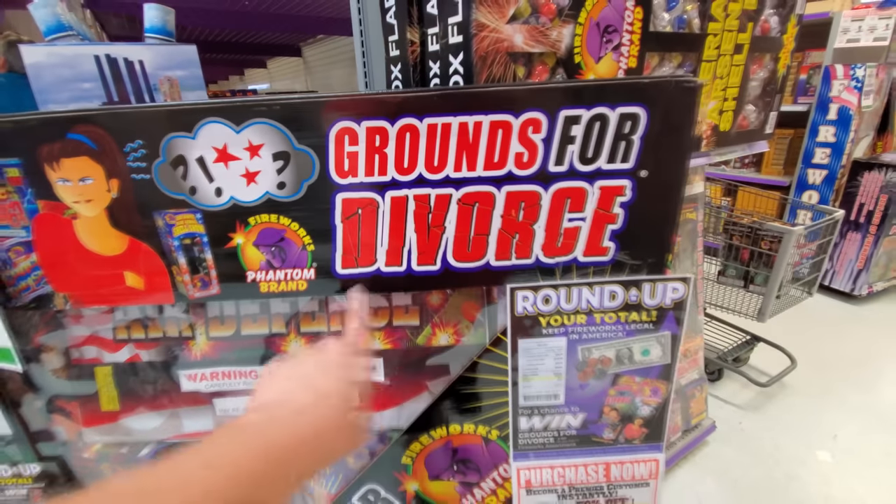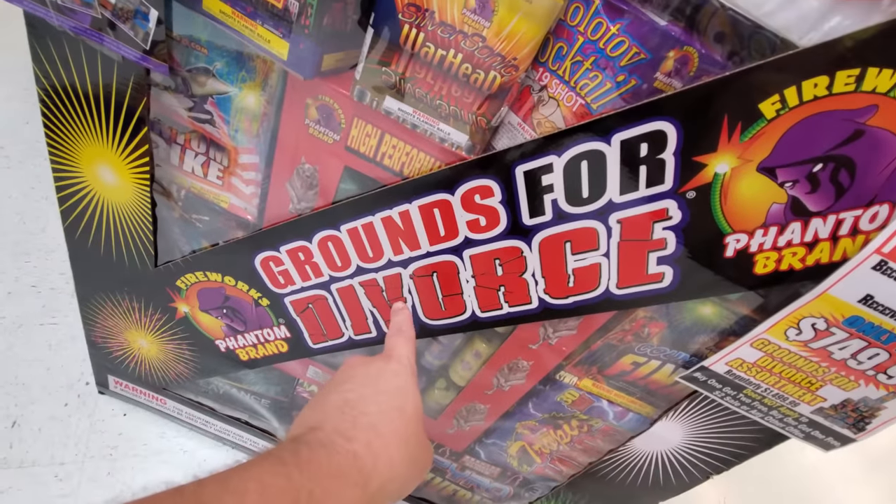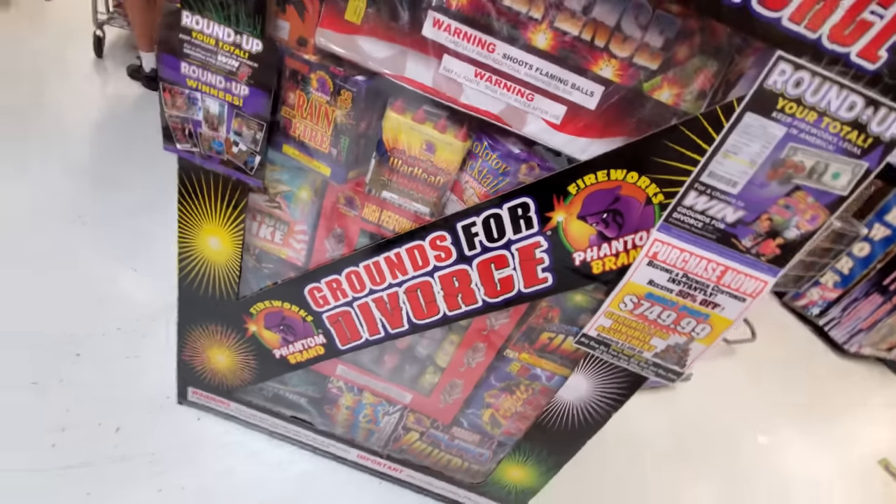Grounds for Divorce. Oh my god, that is what it's called, guys — Grounds for Divorce! That's so hilarious.